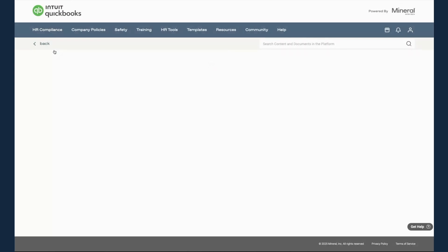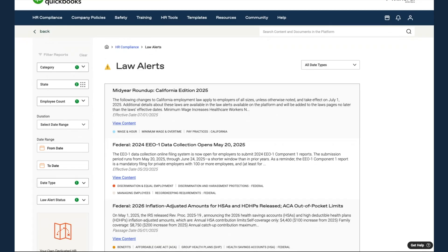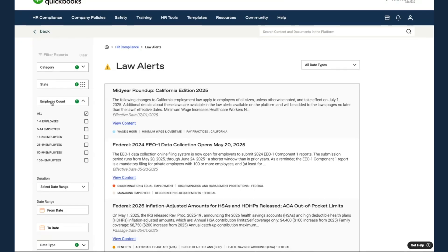There's also a section where customers can see different law alerts that have come into effect or are about to come into effect in the different states that they operate in. On the side, you can navigate to choose a specific topic, a specific state, or how many employees you have, and that will tailor the experience that you see.